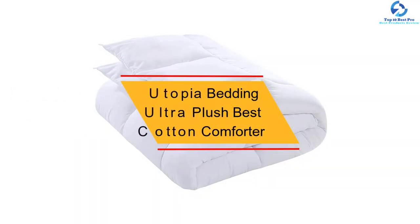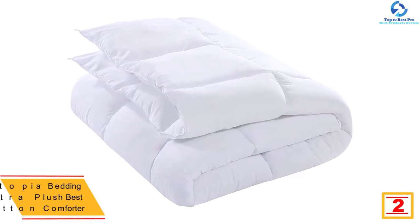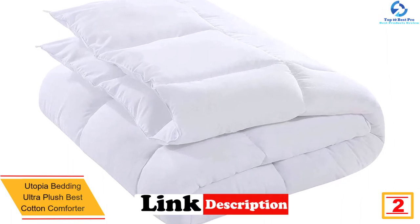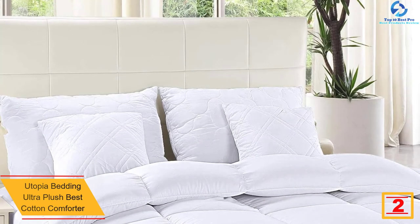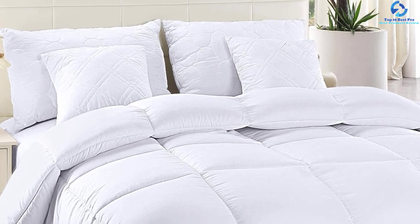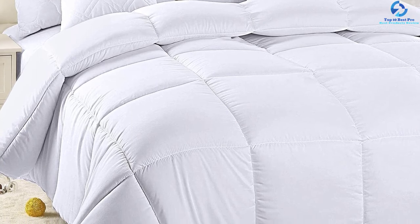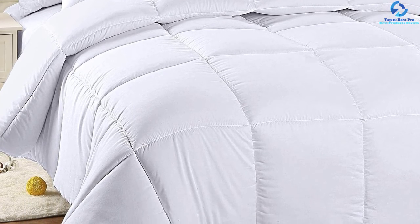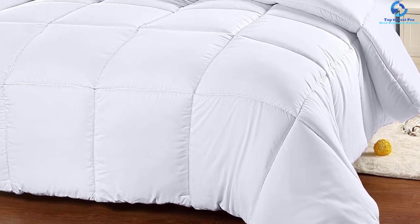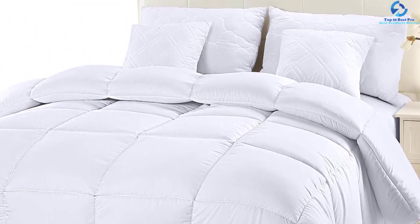At number 2, we have the Utopia Bedding Ultra Plush Cotton Comforter. This Utopia Bedding comforter has to be the smoothest and softest on the market. It will deliver amazing warmth and comfort and won't weigh you down thanks to its super lightweight design. It comes in a decent size of 90 by 102 inches and is perfect for any king-size bed. Made from 100% high-quality cotton, it boasts strong stitching and hems. The siliconized fiber filling is superior and doesn't lose its shape, density, or reliability even after many washes. The ultra-plush comforter is hypoallergenic and will stop allergies, dust mites, mold, and mildew.